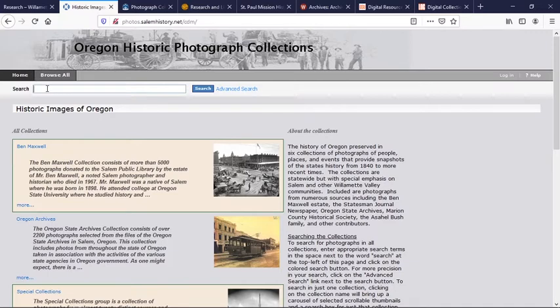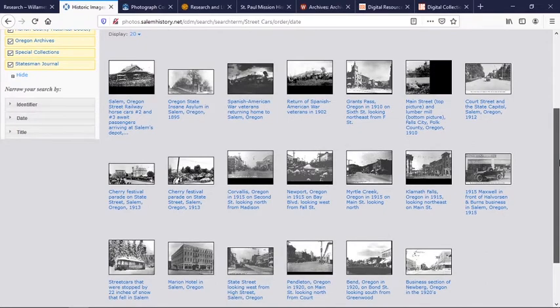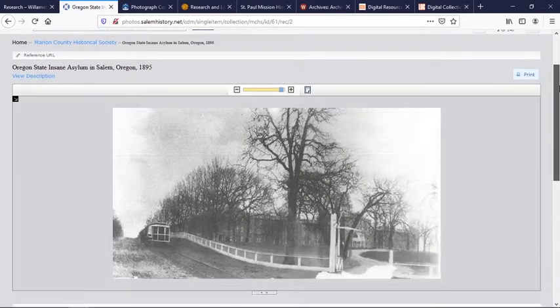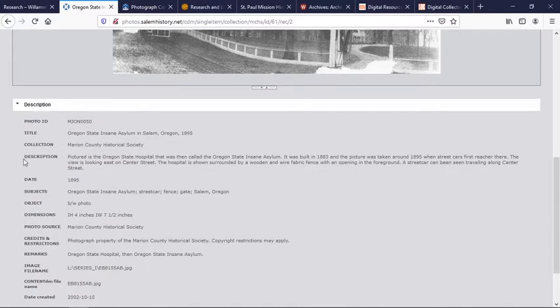The site is really easy to search — just type in the search term you're interested in. We'll try street cars for fun, and up pops a whole big list of images that have street cars in them, or in this case streets and cars. You can click on the item to see it bigger, and it'll give you a little bit of background metadata. The collections field will tell you where the original image is housed. If you want more information, need a higher resolution, or want to use it for publication, you're going to have to contact that organization directly.